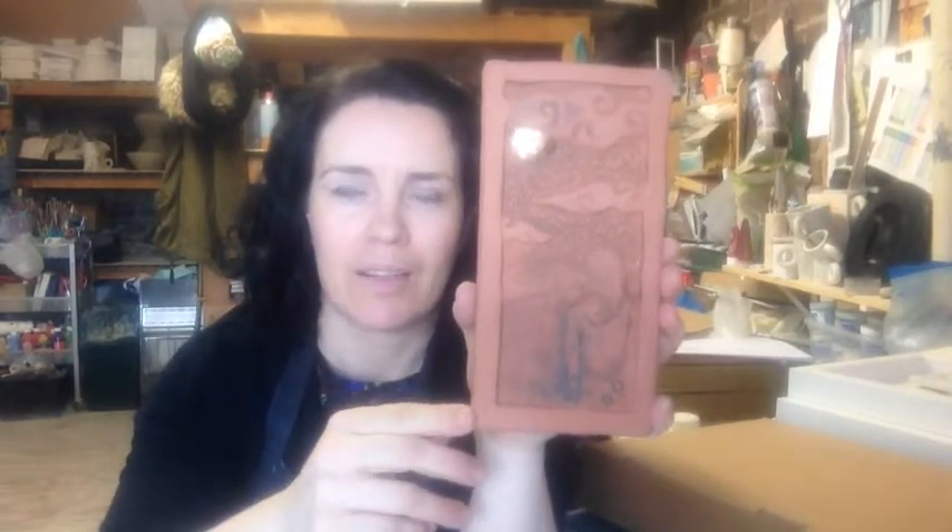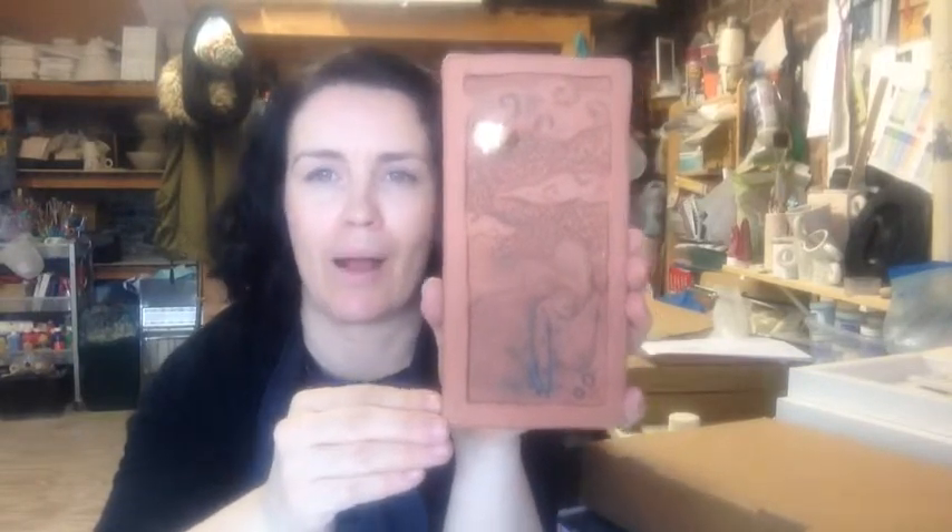I wanted to make these as a gift that you could give a mum to have in their home, and they'd be happy to still have it long after the nappies and the prams are gone.